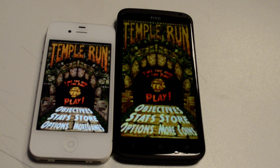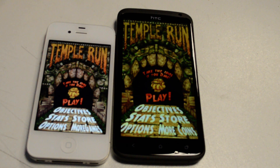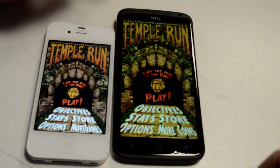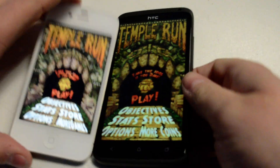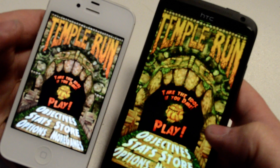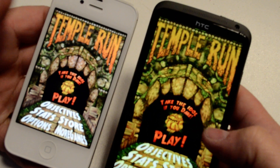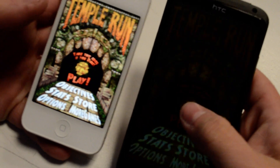Hi, this video is a little test on gameplay on the iPhone 4S versus HTC One X — the game is Temple Run. Let's get started. You can already see straight away that the HTC against the iPhone is a lot brighter, and the iPhone 4S has got its brightness turned fully up. Starting the game now.